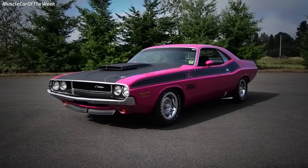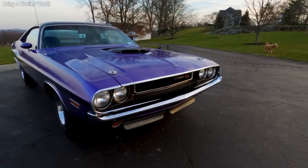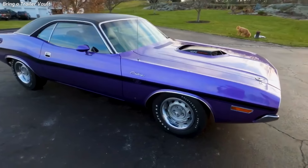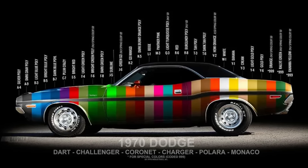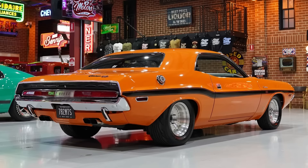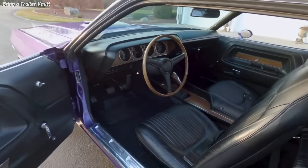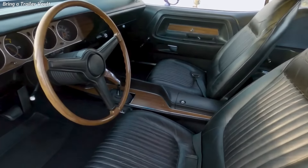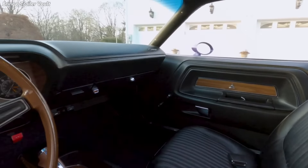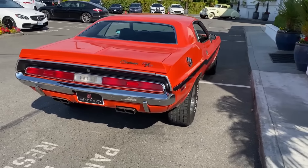In terms of styling, the 1970 Dodge Challenger RT 426 Hemi was characterized by its bold and aggressive look, wide stance, long hood, and short roofline. It was available in various colors, including high-impact colors like Panther Pink, Go Mango, and Hemi Orange. Inside, it had luxury features including bucket seats, a center console, and a sports steering wheel, providing a comfortable and stylish driving experience, making the Challenger fun as a daily driver or quarter-mile runner.